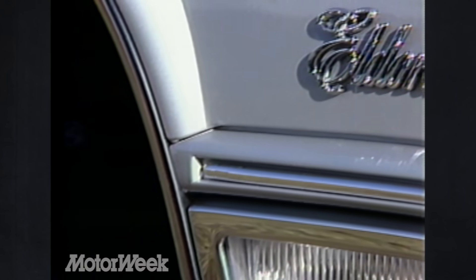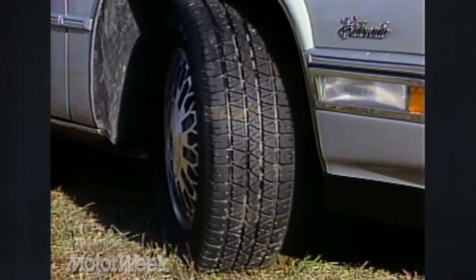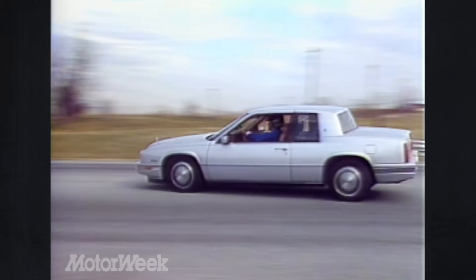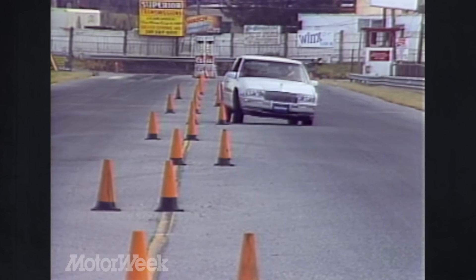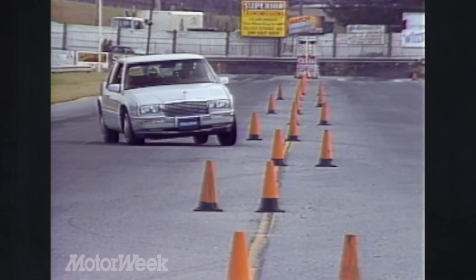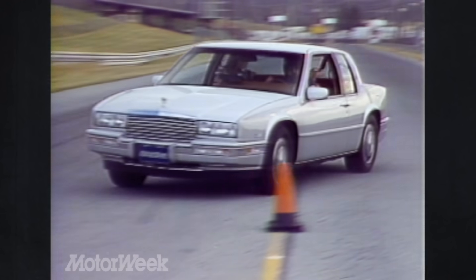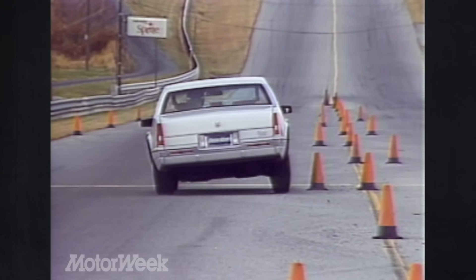Other changes for the Eldorado include a revised optional touring suspension. The package this year includes larger 15-inch alloy wheels and Goodyear GT Plus 4 all-weather performance tires, plus larger anti-sway bars and higher-rate springs than before. The Eldorado is fairly crisp in corners. In fact, the car's cornering ability is far better than the seat's ability to hold the driver in place. The car responds to most turns with mild front-end plow and moderate body roll. The only thing our testers objected to was the imprecise feel in the steering when turning out of a turn and back to center.